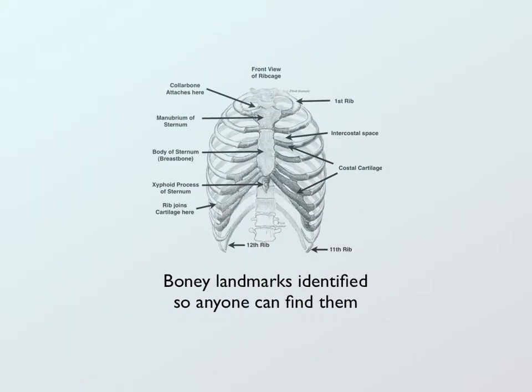Also included in this book are some bony landmark illustrations so that anybody would be able to find the reflex areas, which are generally located between the ribs in the ribcage, along the spine, and around the pelvis, and in the legs.